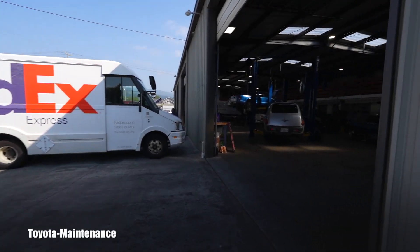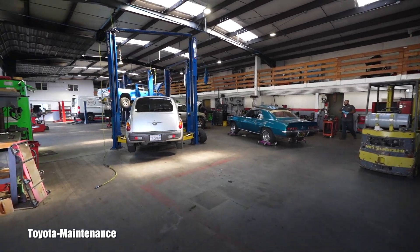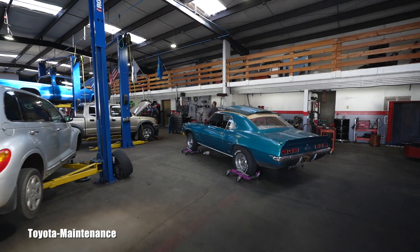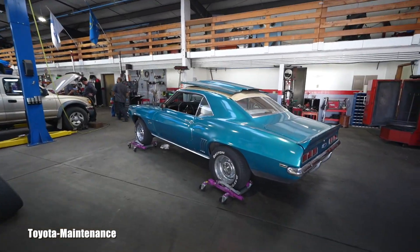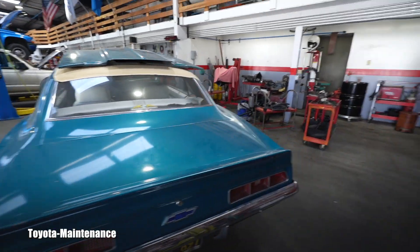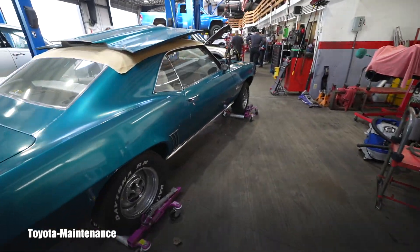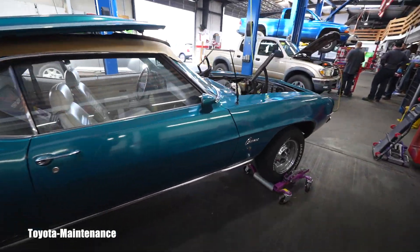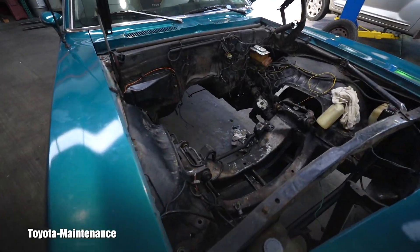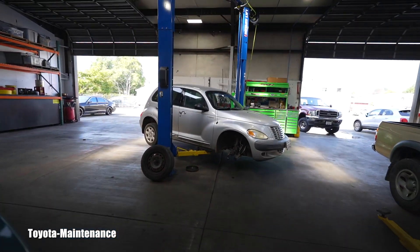Hello friend, welcome back to Toyota Maintenance YouTube channel. In this video we will enter the landlord's shop. These guys are busy with all kinds of stuff. You can see here a Chevy Camaro that came out of it and they are putting some racing engine in it. There will be a mega hot rod, but obviously we are talking Toyotas, so we will not speak about that.